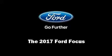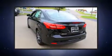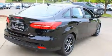Sensibility and practicality define the 2017 Ford Focus. This four-door, five-passenger sedan provides a satisfying ride for all passengers. It features an automatic transmission, front-wheel drive, and a two-liter four-cylinder engine.